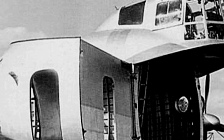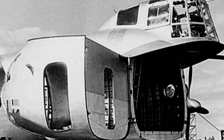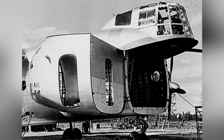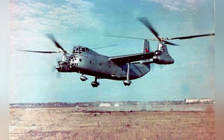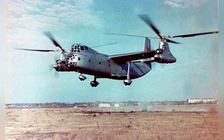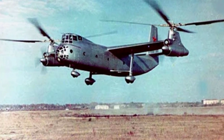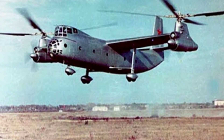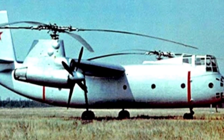A total of four Ka-22 aircraft were produced from the late 1950s to the early 1960s, and during testing they achieved satisfactory performance, including a maximum speed of 233 miles per hour (about 375 kilometers per hour) and a maximum altitude of 18,050 feet (about 5,500 meters). However, the first prototype crashed due to a malfunction in 1962, and the third prototype also crashed in 1964, ending the fate of the Ka-22.